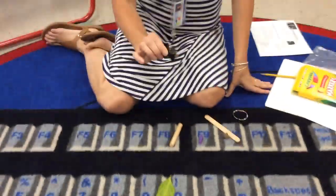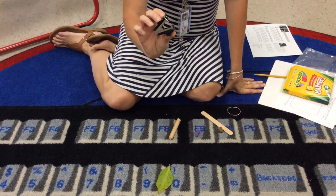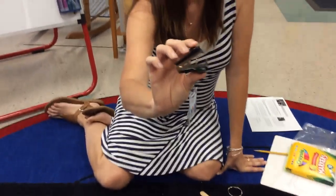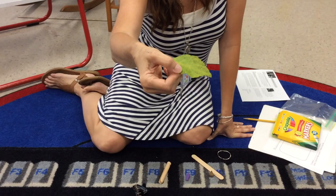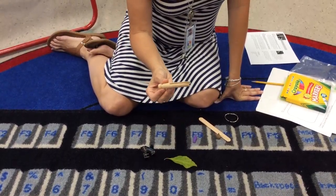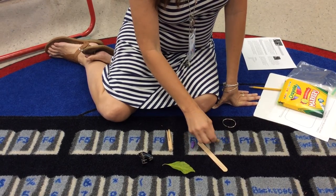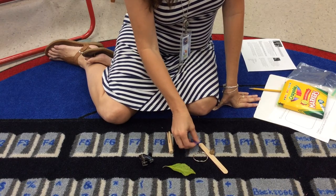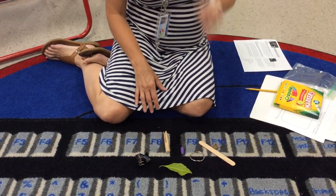I have a staple taker outer. I call it a staple eater because I think it looks like it has some teeth on there. Doesn't it look like it has snake teeth? And just an ordinary leaf. I have a clothes pin, a tongue depressor, an acorn, a ring, and an eraser. So these are really ordinary items, aren't they boys and girls?